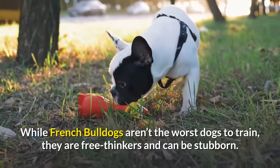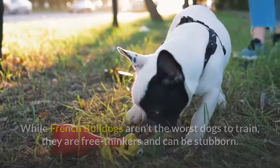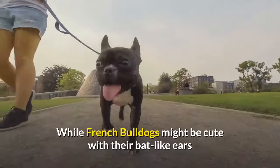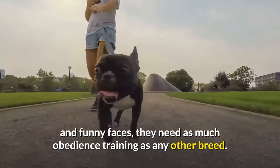While French Bulldogs aren't the worst dogs to train, they are free thinkers and can be stubborn. While French Bulldogs might be cute with their bat-like ears and funny faces, they need as much obedience training as any other breed.